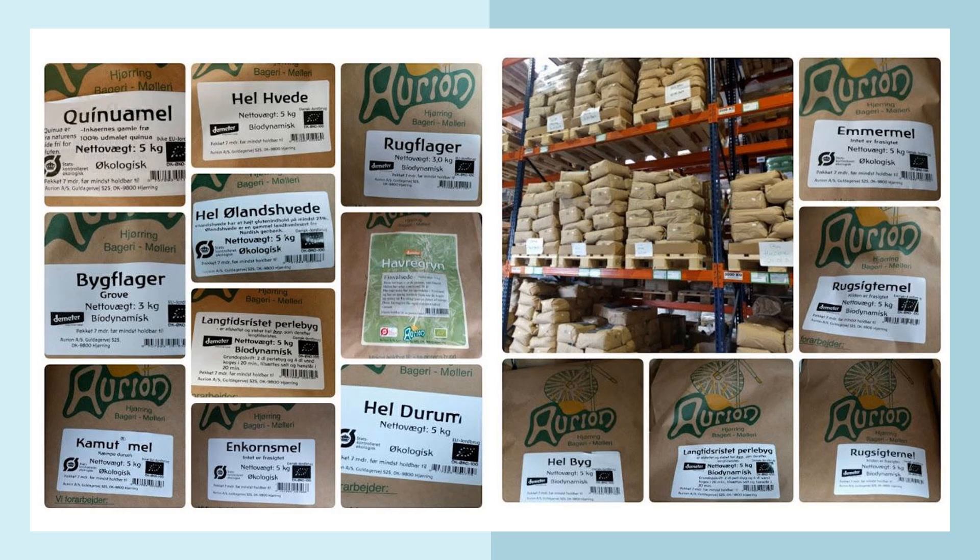Here are examples from their mill. In the large photograph from inside the mill you can see how they store their grains: they have quinoa, different kinds of barley flakes, kamut (which is Khorasan wheat), einkorn, durum, Öland wheat cultivated also in Denmark, rye flakes, oat flakes, sifted rye, emmer flour, whole oat kernels, and pearl barley.